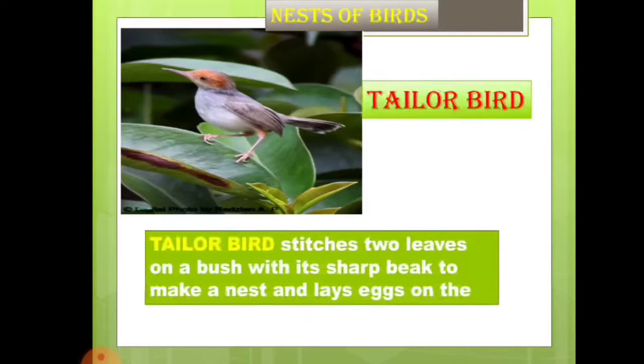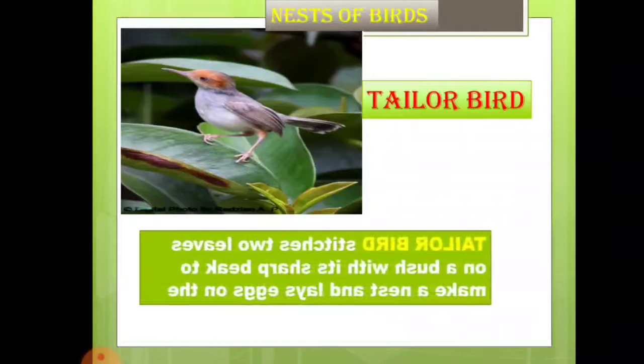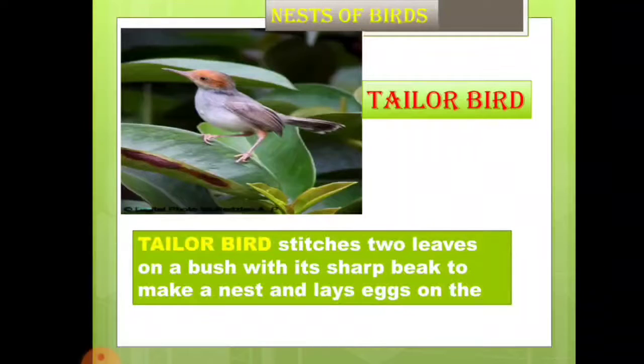We will now study how some birds make their nests in very special ways. First, the tailor bird — through its name we can understand that the tailor bird stitches two leaves on bushes with its sharp beak, makes a nest, and lays its eggs inside it.